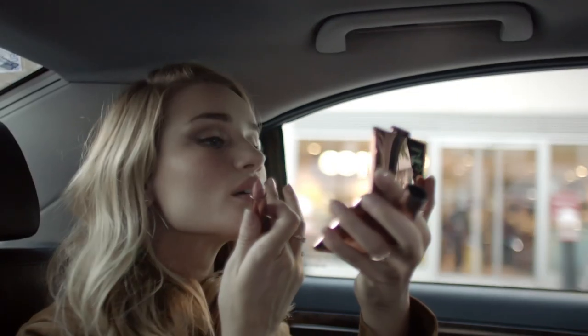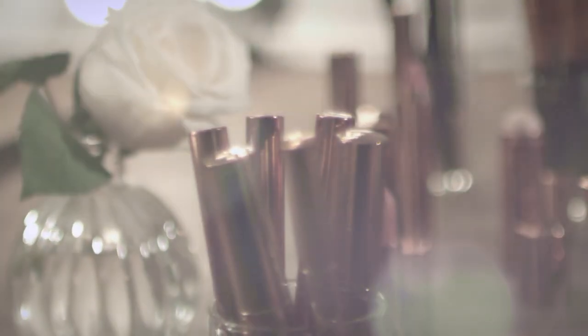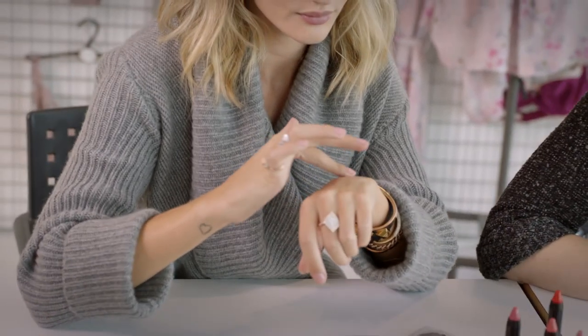The inspiration behind the Rosie for Autograph makeup is all about the girl on the go. I wanted to create a brand that was made up of my absolute favorite can't-live-without products, perfect for different skin tones and ages, with vintage-inspired themes and colors, but with the very best formulations.